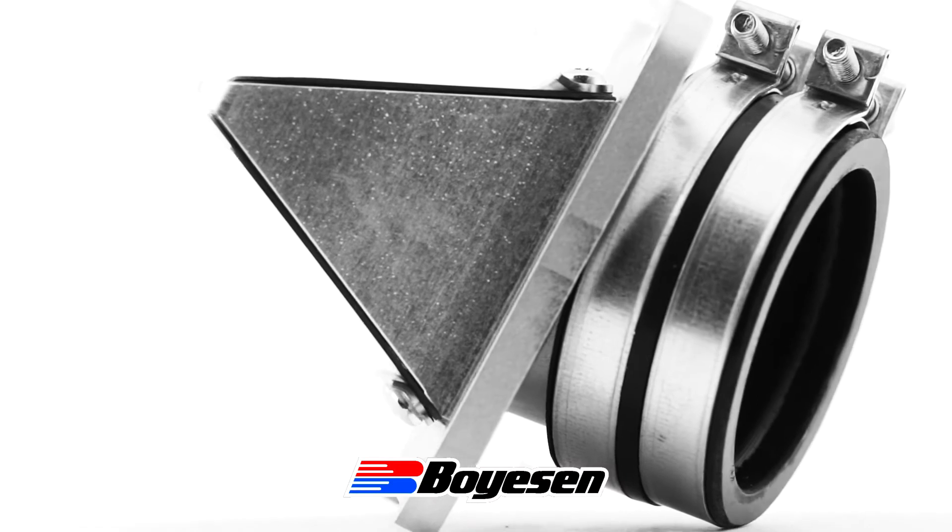Boyesen state that air is power, and with the Boyesen Rad Valve, you can certainly feel the difference.